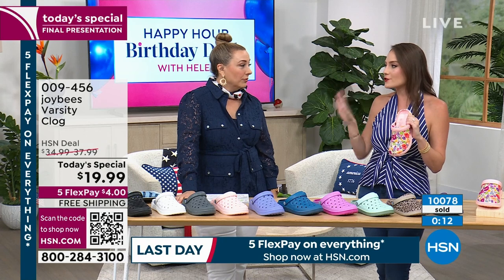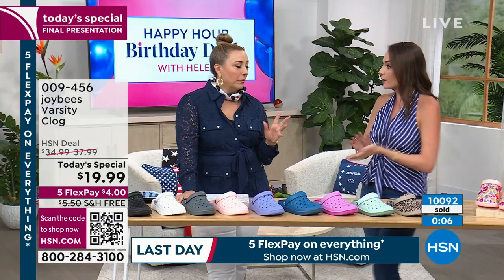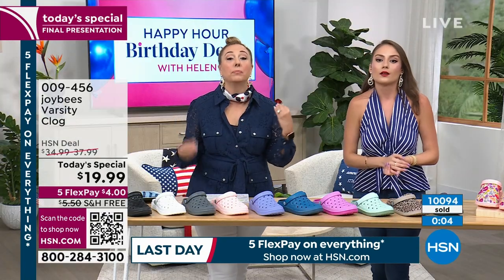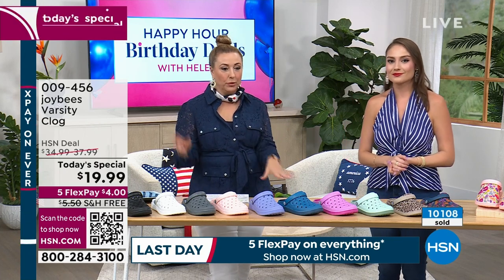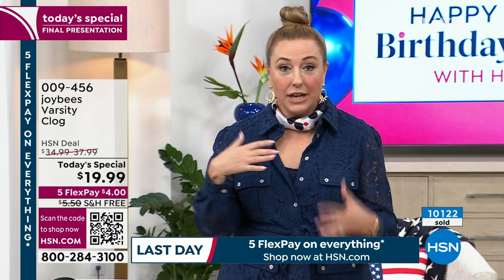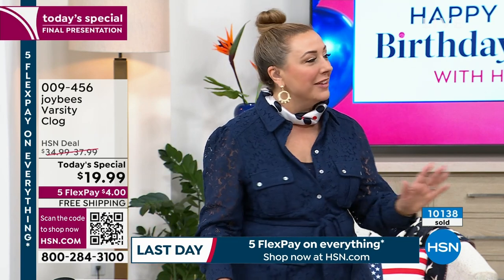I love to pair these with sundresses and jeans too. The white are perfect for denim. I do have an update — Jared's telling me we have a big hold, and I apologize for that. To skip to the front of the line, go to hsn.com and put in item number 009456. You get right to the front of the line, or use the free downloadable app. If you're calling in, we promise we'll get to your calls as quickly as possible.